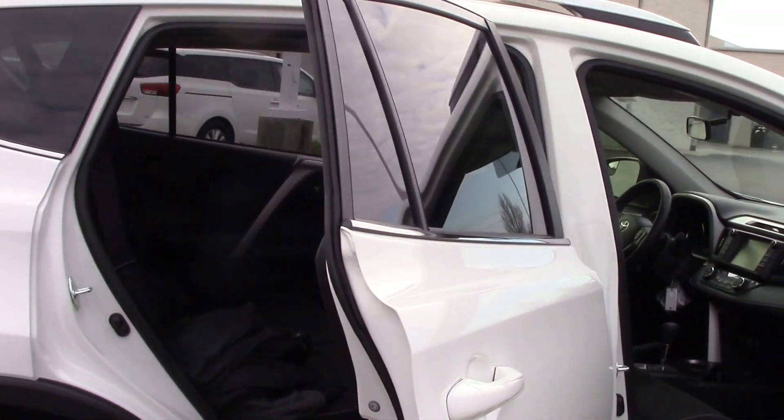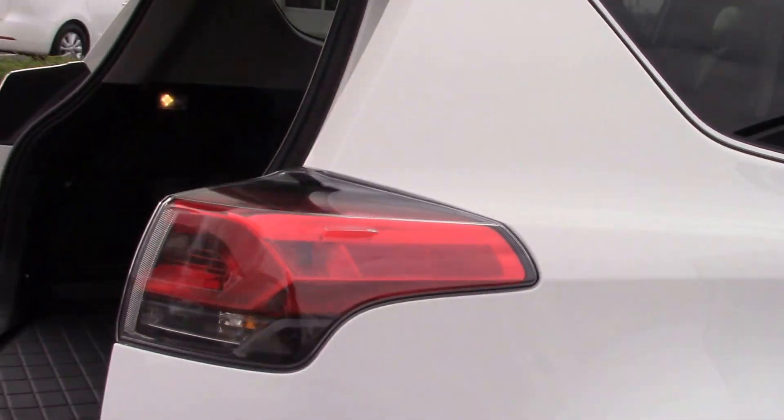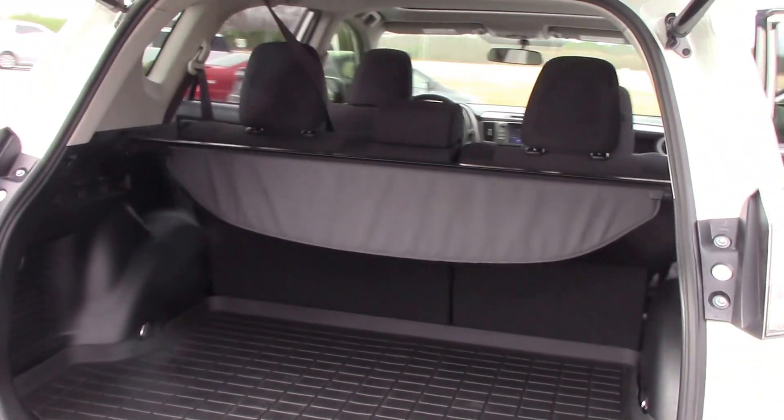Coming to the back of the vehicle, there's an all-weather mat here, a power liftgate, and a backup camera.